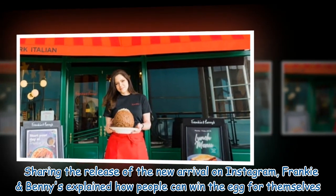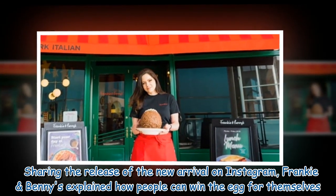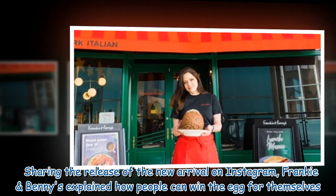Sharing the release of the new arrival on Instagram, Frankie & Benny's explained how people can win the egg for themselves.